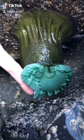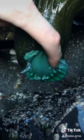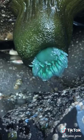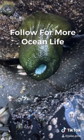A close relative to jellyfish, the green sea anemone can be found hanging upside down during low tide, being stretched by the power of gravity. If we give it a light touch, we see its defense mechanism, where it closes to protect itself from predators and hold in water.